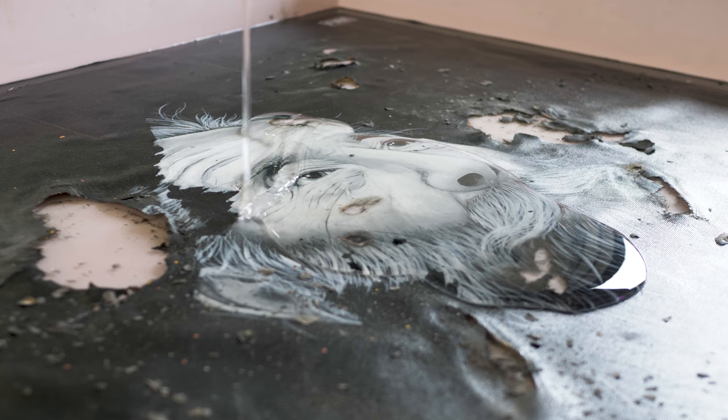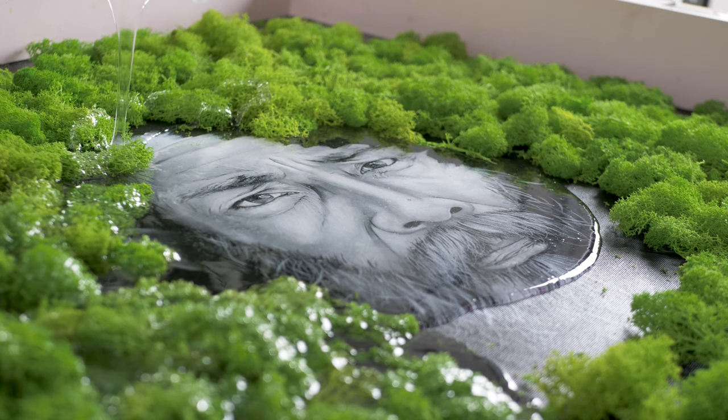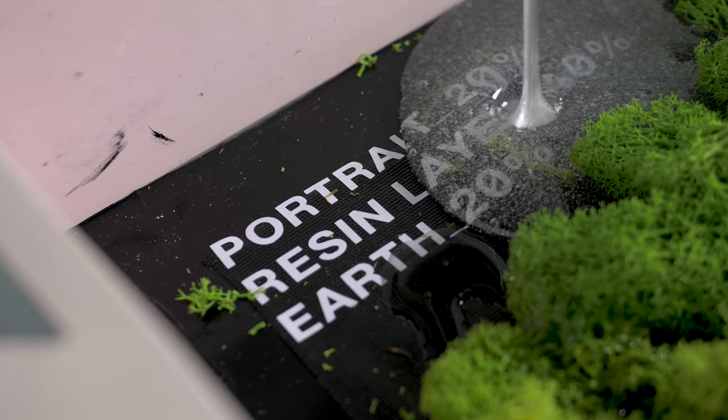Imagine in the future if some sort of life form, human or not, wanted to understand this moment in time. The resin acts as a capsule to a time prior to, or during, the destruction of the human species — a moment in time immortalised through art.